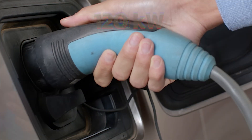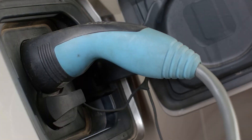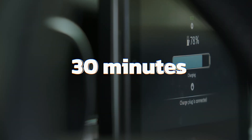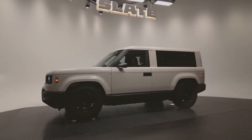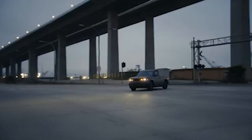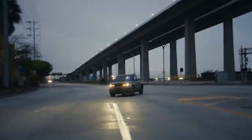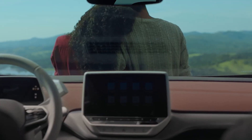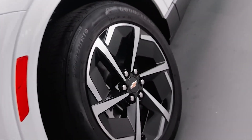Eric Kuyper, Slate's head of engineering, gave us some great insights on exactly how long it'll take to charge. Apparently, charging will peak at about 120 kilowatts, and we should be able to recharge from 0% to 100% in roughly 30 minutes. That breaks down to about 5 miles of range per charging minute with the standard pack, and nearly 8 miles per minute with the extended pack — a pace that matches vehicles like the Volkswagen ID.4 or the new Chevy Equinox EV.